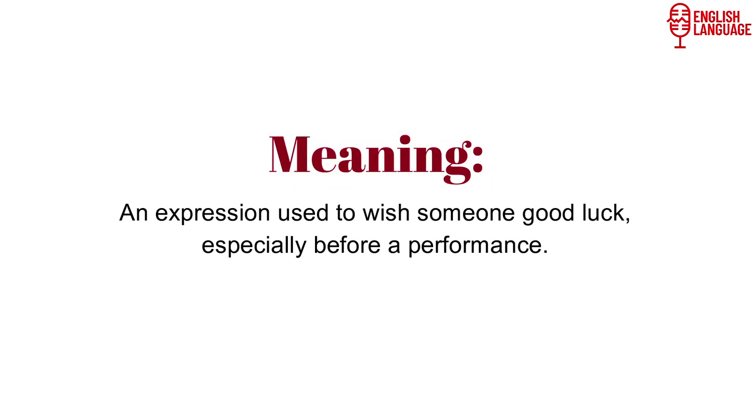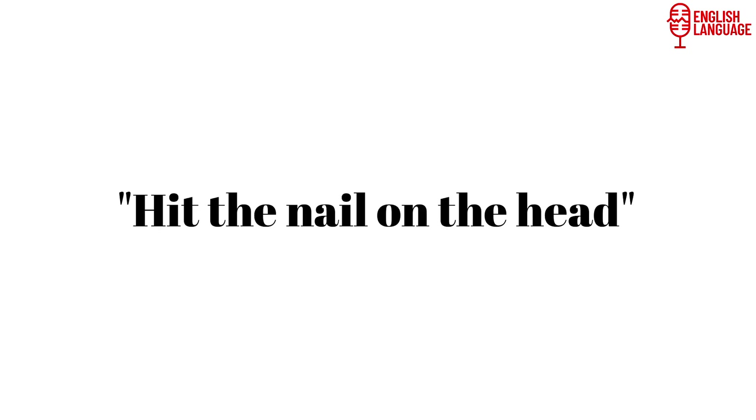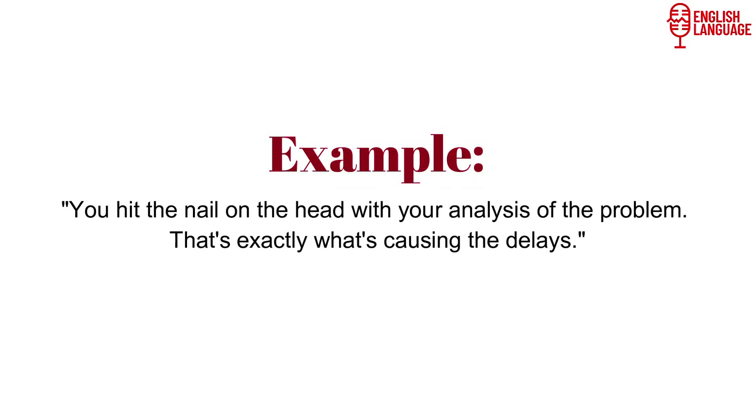'Break a leg' is an expression used to wish someone good luck, especially before a performance. Example: 'You're going to do great in your piano recital tonight. Break a leg.' 'Hit the nail on the head' means to accurately identify or describe the main point or issue. Example: 'You hit the nail on the head with your analysis of the problem. That's exactly what's causing the delays.'